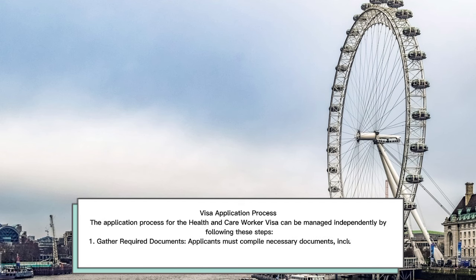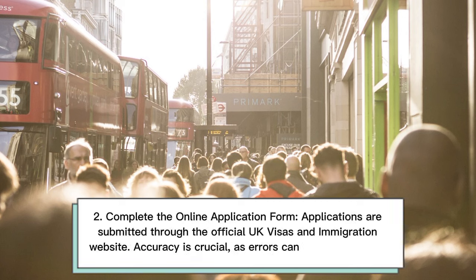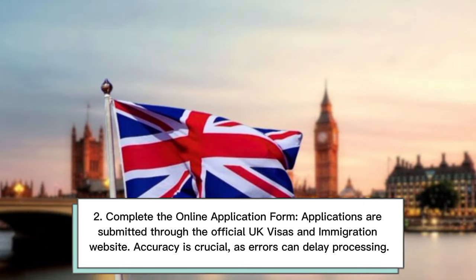Visa Application Process: The application process for the Health and Care Worker Visa can be managed independently by following these steps. First, gather required documents — applicants must compile necessary documents including a valid passport, certificate of sponsorship, proof of English proficiency, financial documentation, and health test results. Second, complete the online application form — applications are submitted through the official UK Visas and Immigration website. Accuracy is crucial, as errors can delay processing.